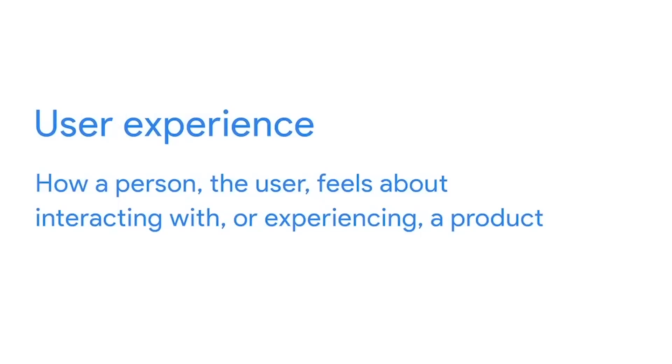The user experience is how a person, the user, feels about interacting with or experiencing a product. A product is a good, service, or feature. It might be a physical product, like a video game controller or a bag of potato chips, or a technology product, like an app, website, or smartwatch.